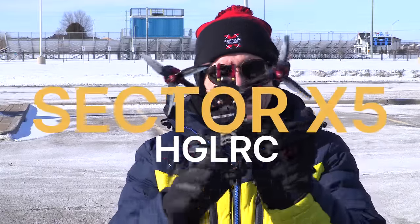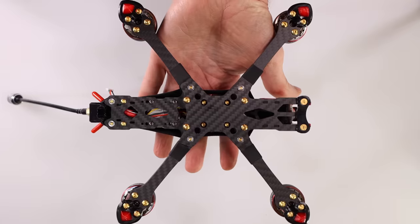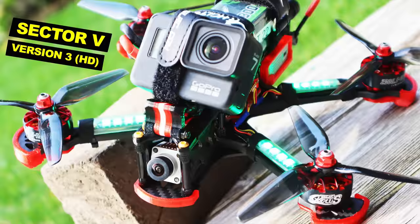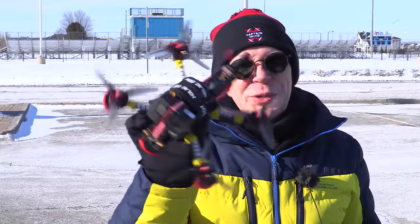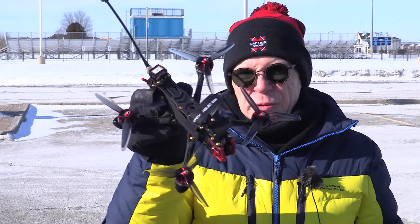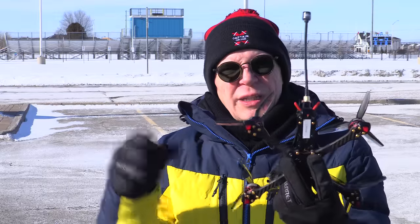I have a new drone by HGLRC called the Sector X5. The reason they call it the X5 is because it's an X shape and it is from the lineage of the Sector 5. This is the last Sector 5 I flew — I love this drone. This is the drone I fly at night because I put a light kit on it; it flies really cool at night, glows and everything. So I gotta assume this updated version has got to be really good as well.